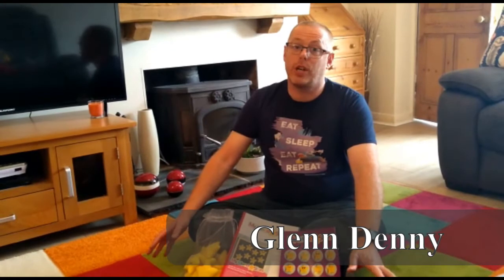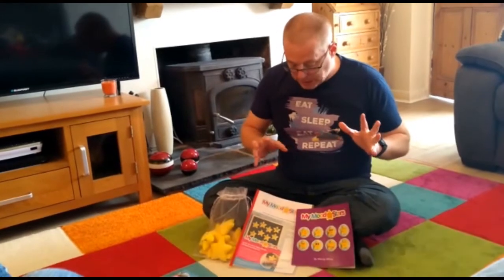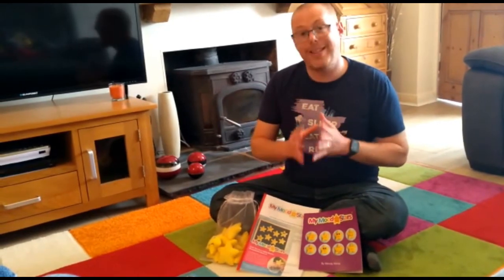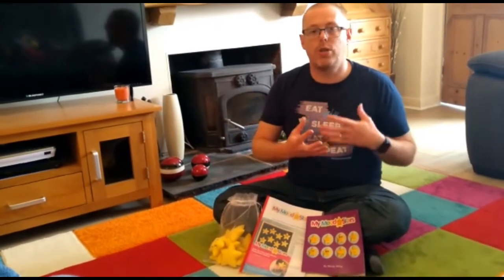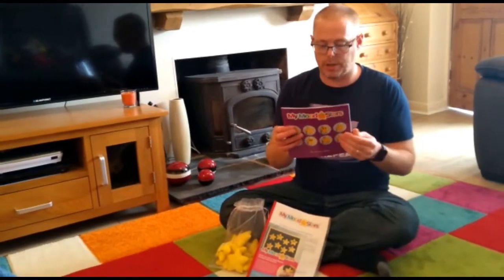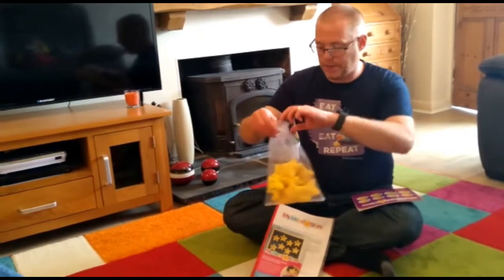Hi there, it's Glen here, also known as the Male Practitioner, and I've got a really nice product review for you today. I was speaking to a lovely lady by the name of Wendy White — she runs a company called Wendy Wu. One of their latest products is looking at children's emotions and feelings through a set called My Mood Stars.